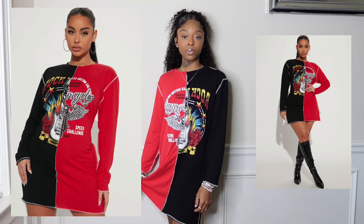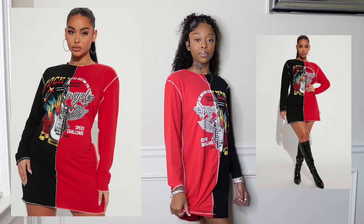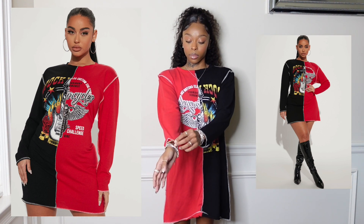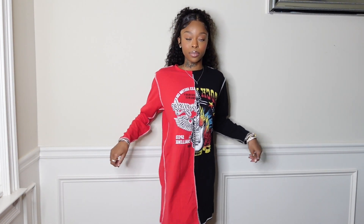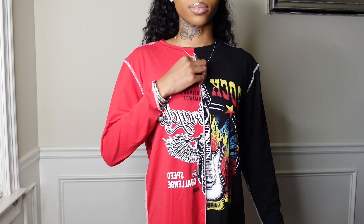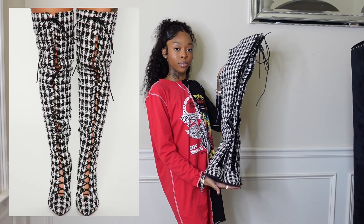Next I got this dress in a size extra small — it reminds me of a streetwear outfit. The sleeves don't go all the way down to my wrist, which is expected. It's half and half and has a rock star theme. It doesn't fit super fitted but I still think it's really cute. I can see myself styling this with some knee-high boots, something really simple to just throw on and go.